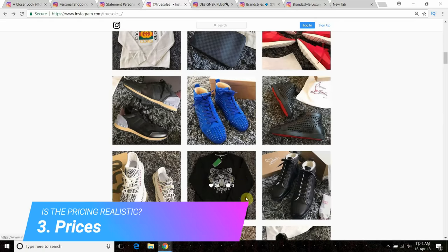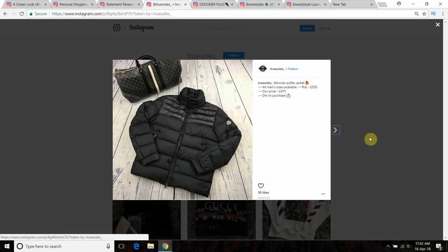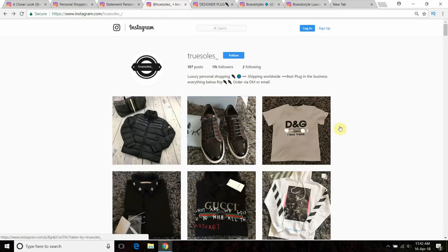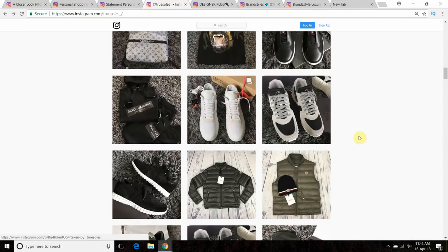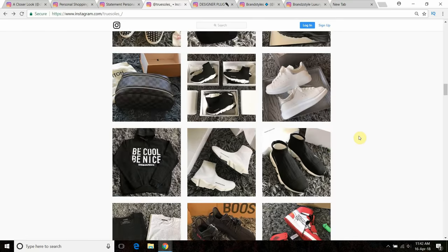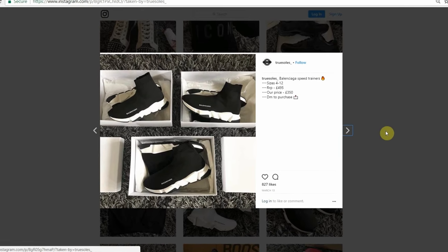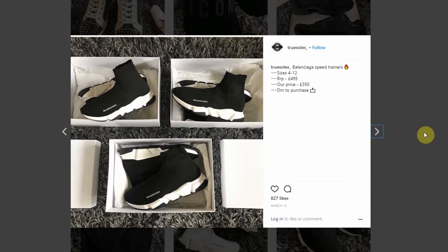This takes me to the third point — look at the pricing. Scrolling through this fake page: Moncler jacket, retail $550, their price $475. Lambskin sneakers, retail $295, their price $200. Balenciagas, retail price $495, their price $350. That should have alarm bells ringing straight away — you can't consistently offer so many designer products at such a discounted rate.